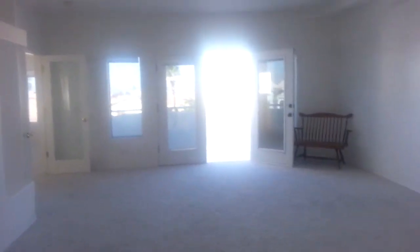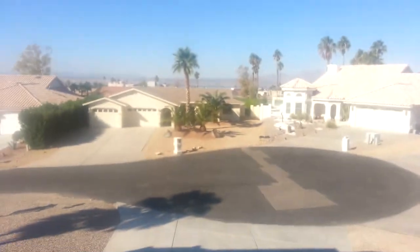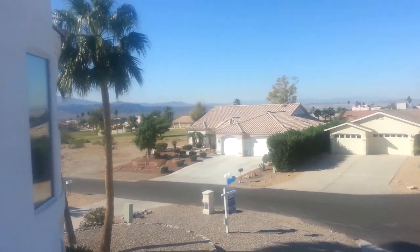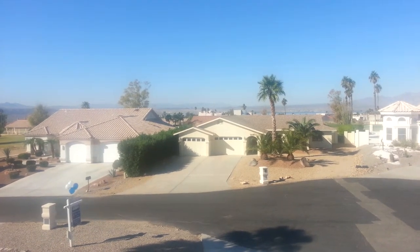I'd love to show you this home in person — it's one of my favorites. Bobby Lewis, Coldwell Banker, the Bobby and Julie Lewis team. DiscoverHavasuHomes.com for more information anytime. We love talking real estate and have a great time doing it. Call us anytime. Thank you.